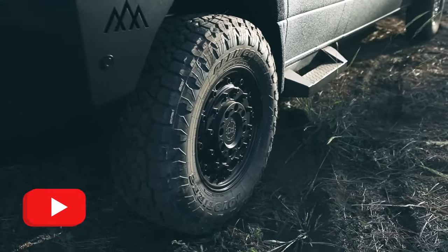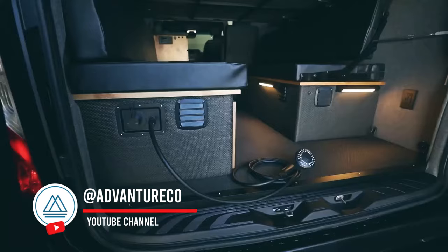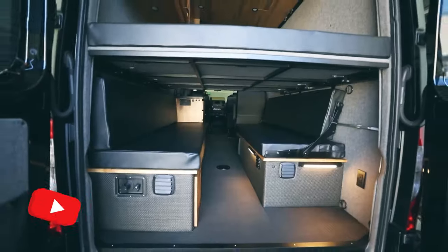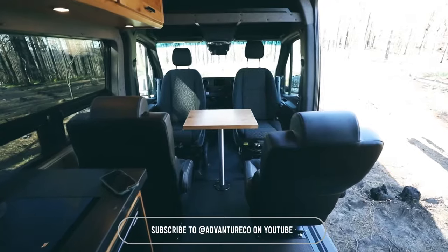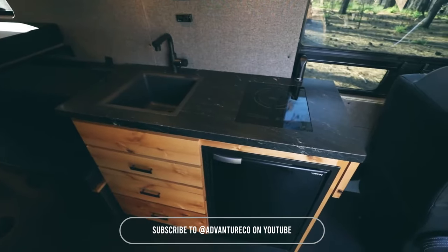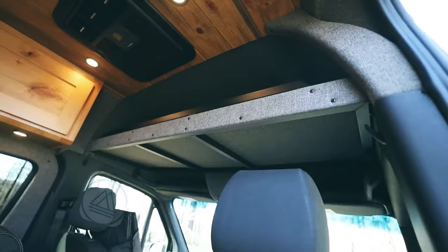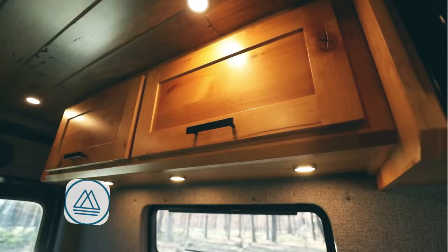Check out this jaw-dropping van build that's a total game-changer, with a custom Line-X colour that says I'm here to impress, and a full audio package to keep the tunes lasting. The countertops are sleek, the seating is ridiculously comfy, and the outdoor shower makes freshening up a breeze. Plus, with an upgraded roof rack and ladder, this van's ready for anything. It's not just a van — it's a lifestyle upgrade on wheels.